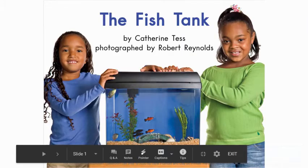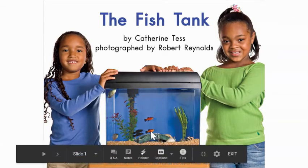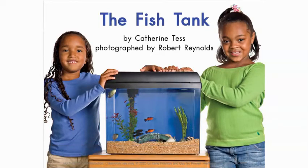Before we read this book, think about different types of fish that might swim in a fish tank or a fishbowl. You might have goldfish, like little orange fish. You might have the ones like from the movie Finding Nemo — it's called a clownfish.